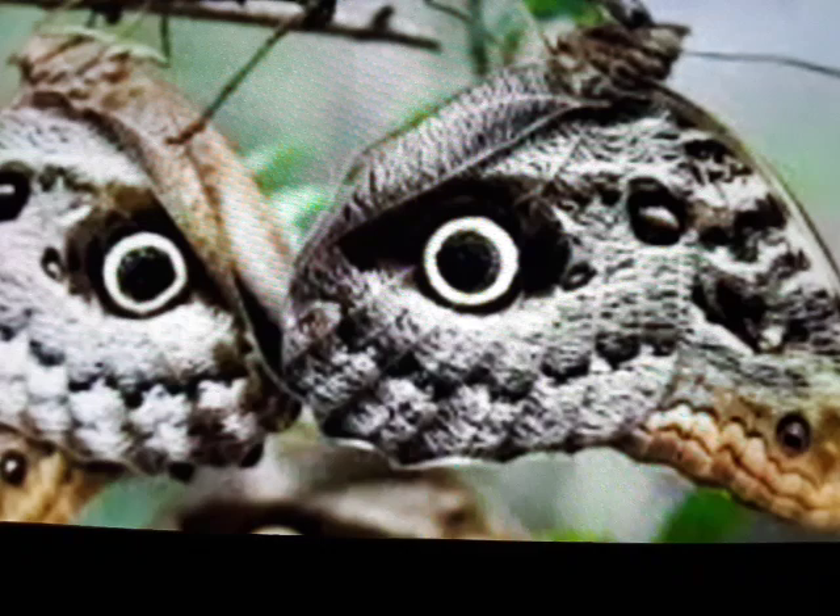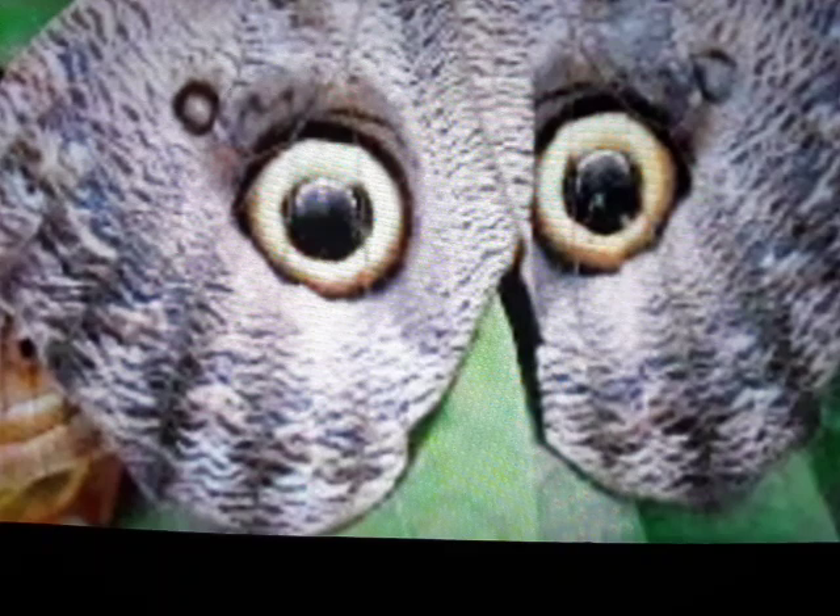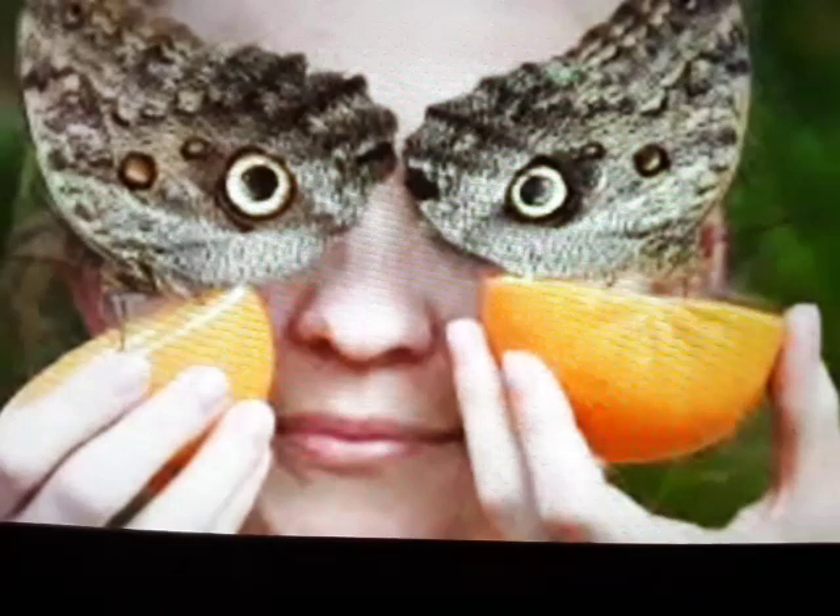the butterfly doesn't have to worry about anything disturbing it, even when it's sleeping, because the owl's eyes never close. Consequently, the butterfly has the equivalent of a permanent guard on duty at all times, day and night.